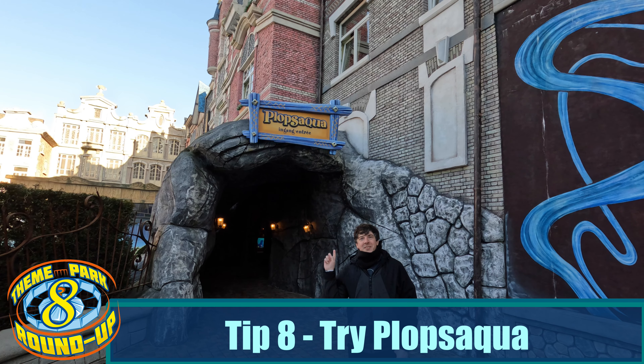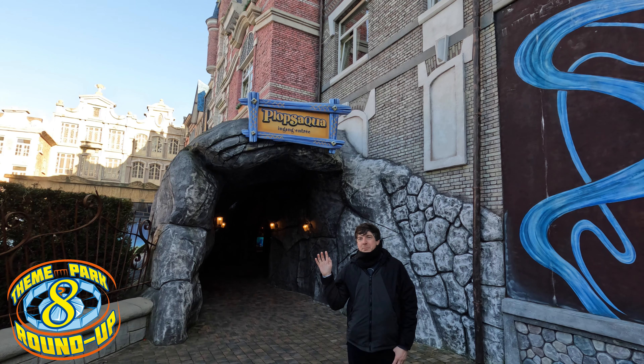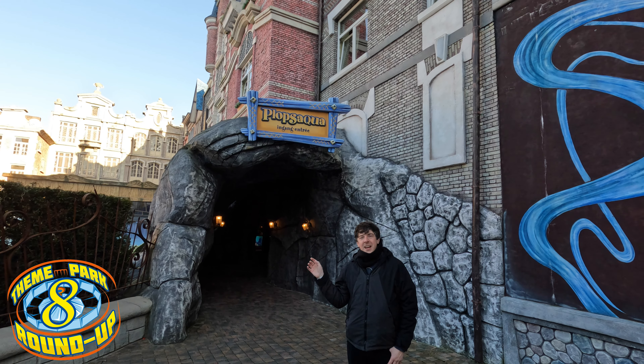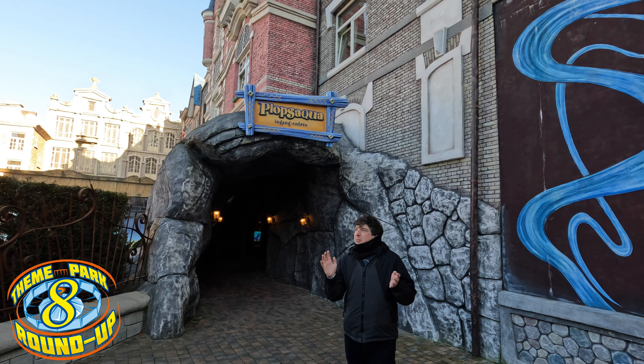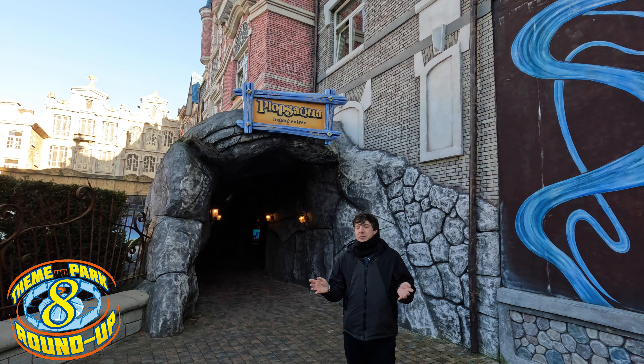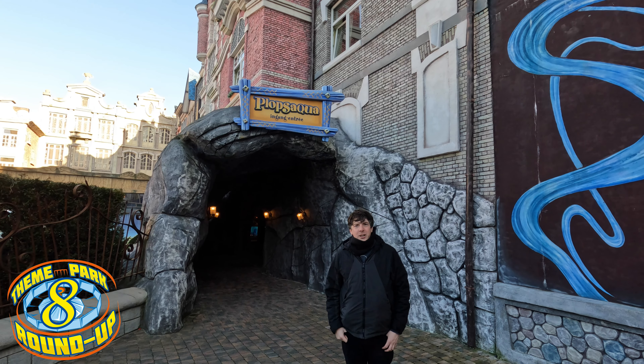Why not spend some time visiting Plopsa Aqua? It's the water park right next to Plopsaland De Panne's theme park. It's very small with a few things — probably a good two hours' worth of visit — but pop in and enjoy.